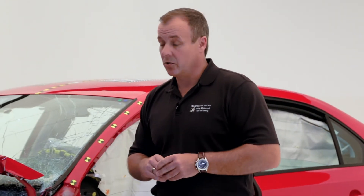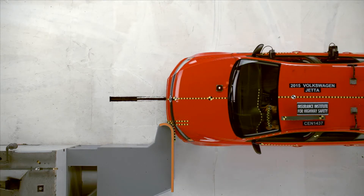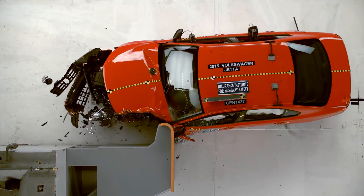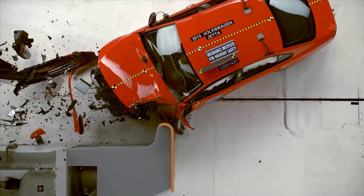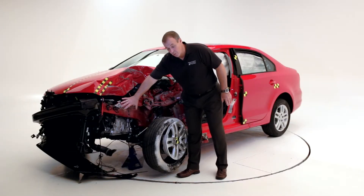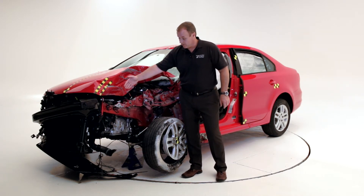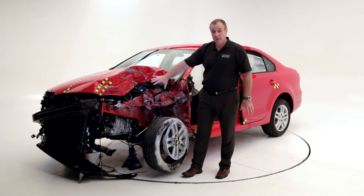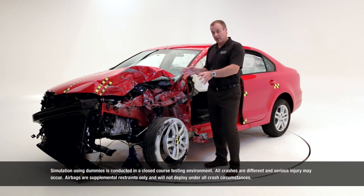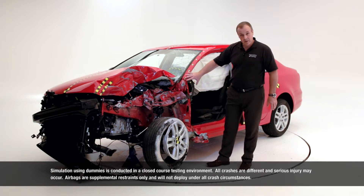But in 2012 IIHS introduced a new crash test, which is the so-called small overlap crash test, where only 25% of the vehicle width is involved in the crash. What we are usually doing in order to absorb energy is we use the main frame rail to absorb the energy. But here you can see the main frame rail is not even touched.